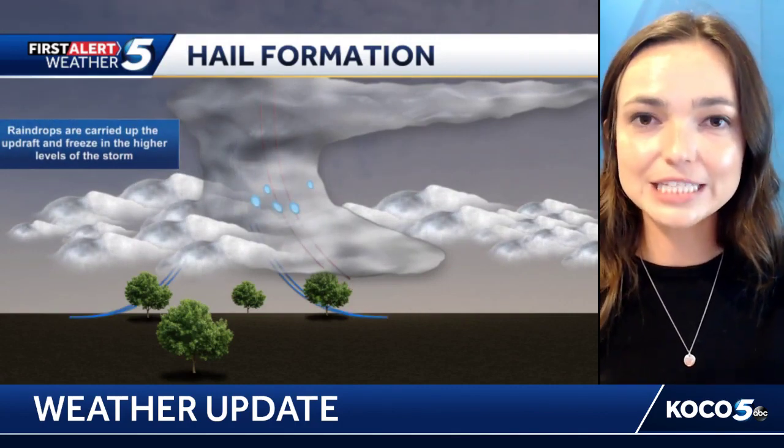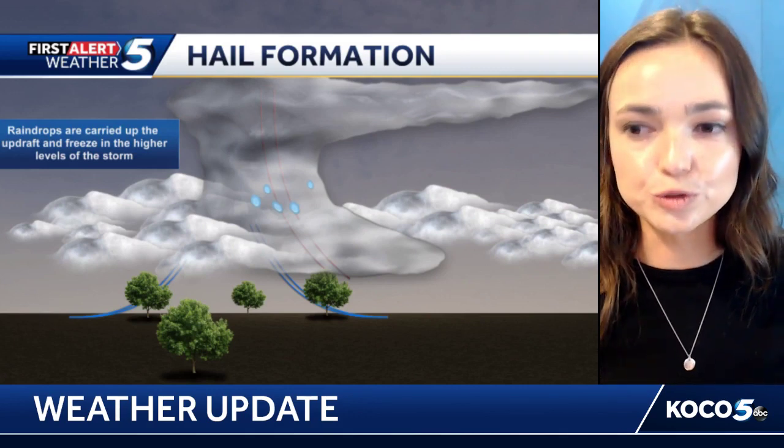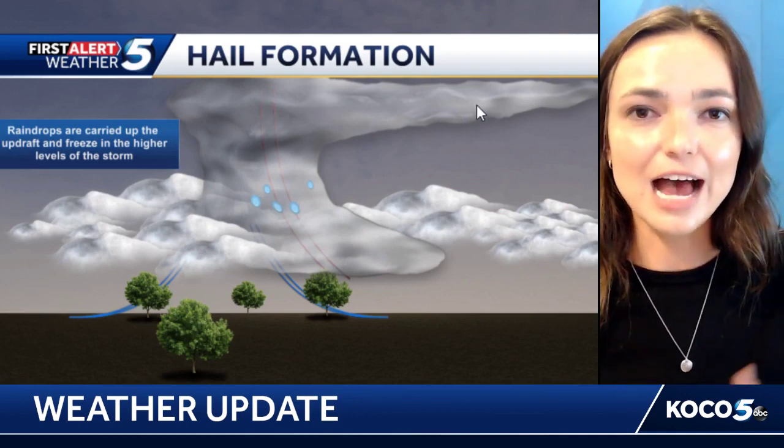Any strong thunderstorm needs an updraft, and an updraft is basically a corridor of air that pushes up into the thunderstorm and helps it to grow. That's when you get some of those overshooting tops and anvil clouds — this is often associated with the most severe thunderstorms that we get here in Oklahoma.